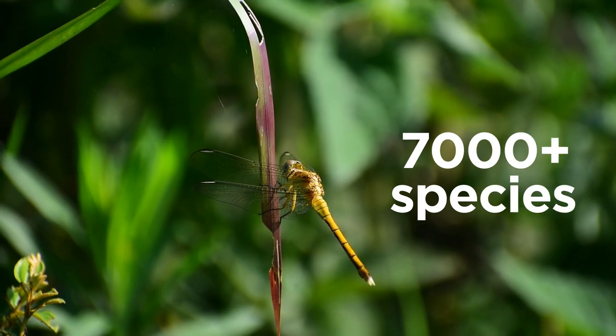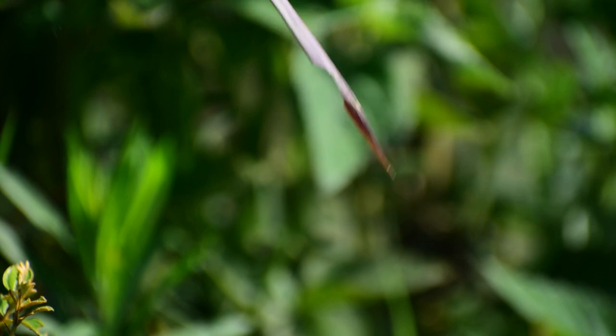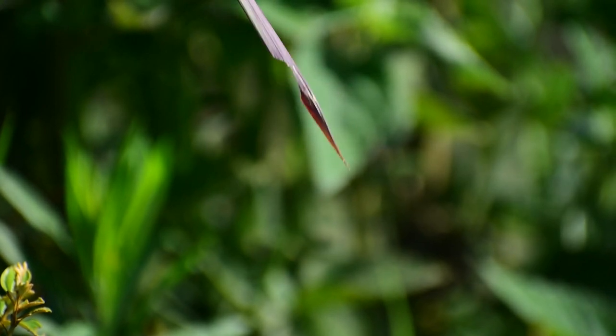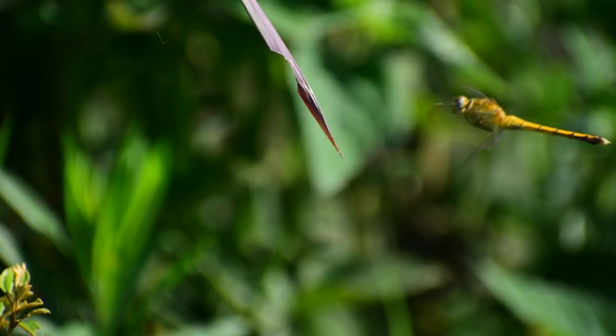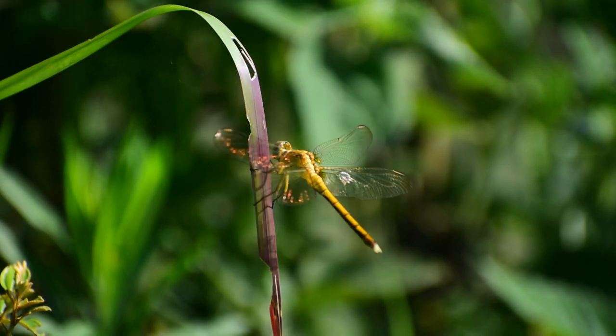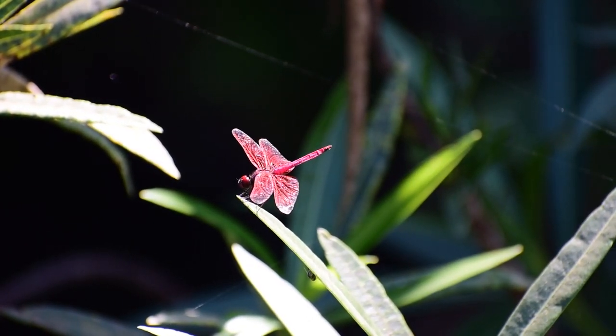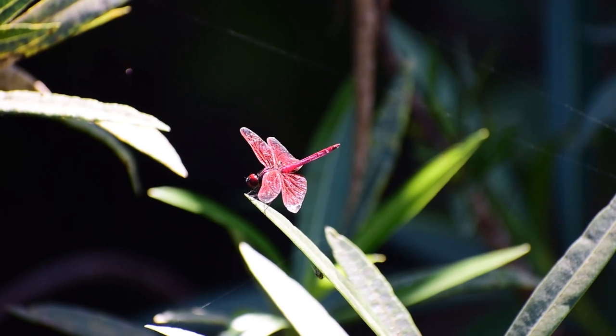With over 7,000 species discovered, dragonflies show a fascinating species diversity. Their size ranges from tiny to giants, although they are not the real giants of the insect world.